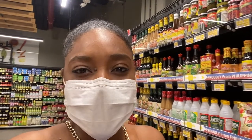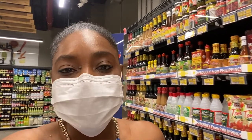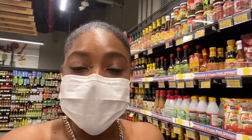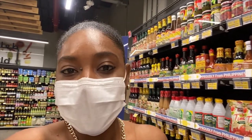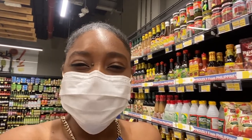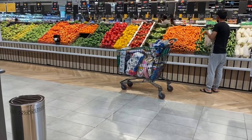I'm done with the pantry and shelf items — moving on to produce next, then finishing with meat. I don't know if you guys follow a particular aisle pattern when grocery shopping, but I like to start with shelf and pantry items, then move to produce, and end with poultry. I do it that way to avoid fruits or vegetables getting squashed by canned items, and to keep the meat completely separated from the other food.